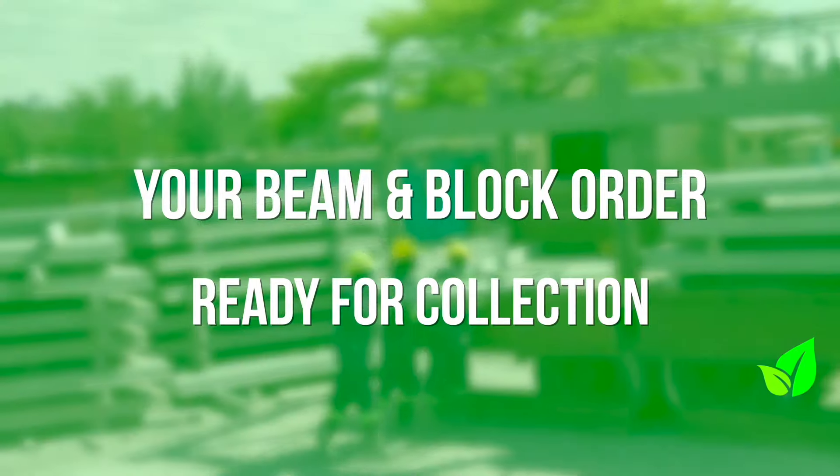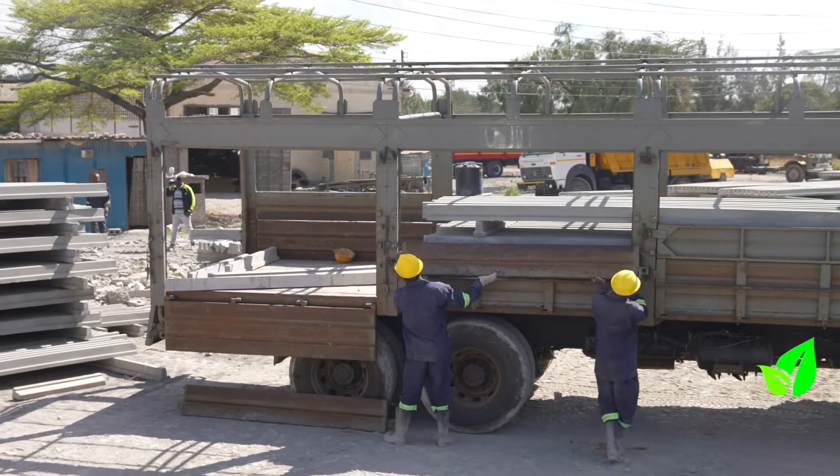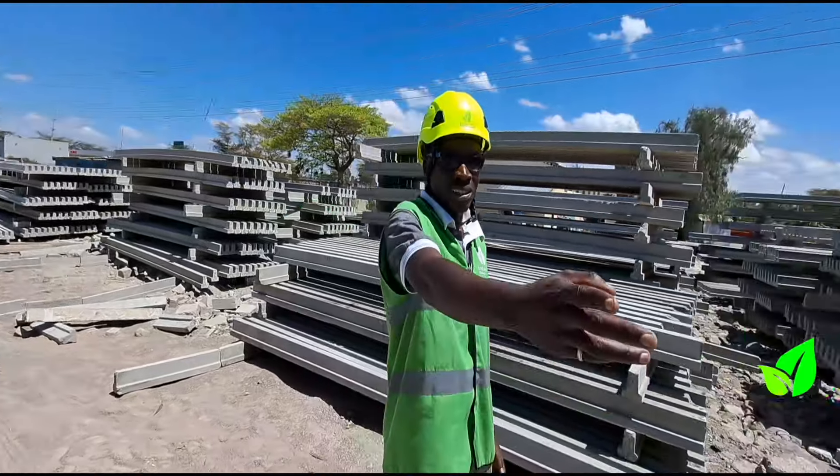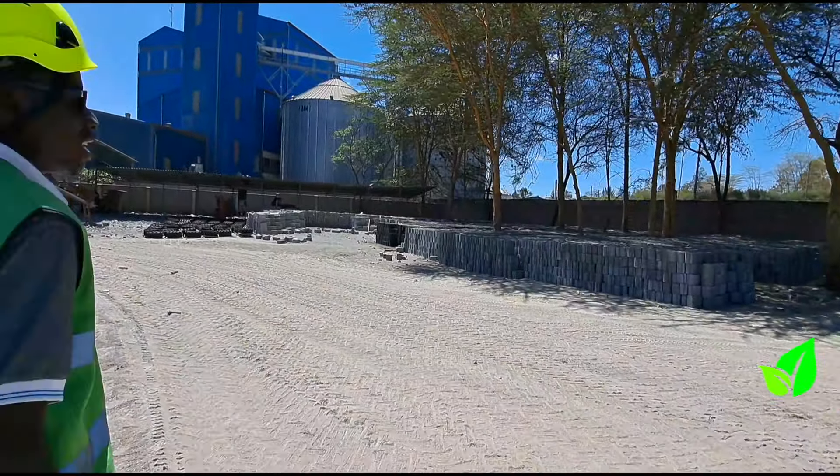This is where we stockpile our beams after production, organized by various lengths — you pay now and they are ready for collection. Our precast system is not just about the beams; it involves the blocks as well. Here in our yard, we have over 100,000 blocks ready for delivery.